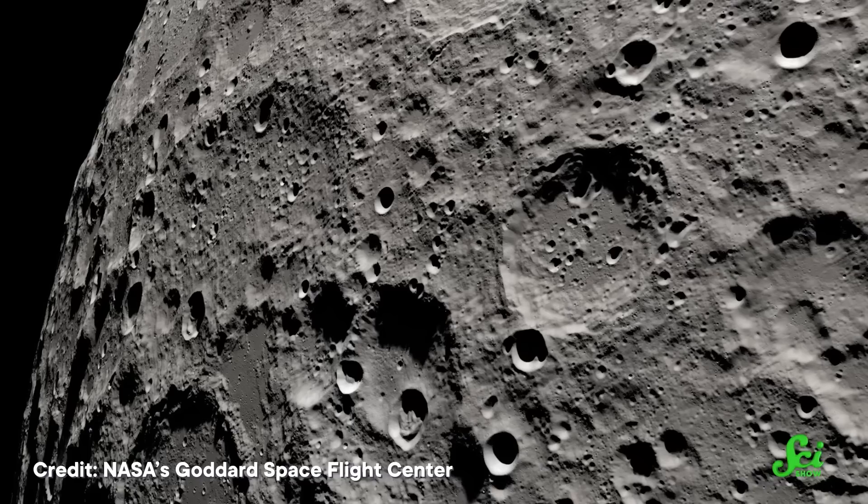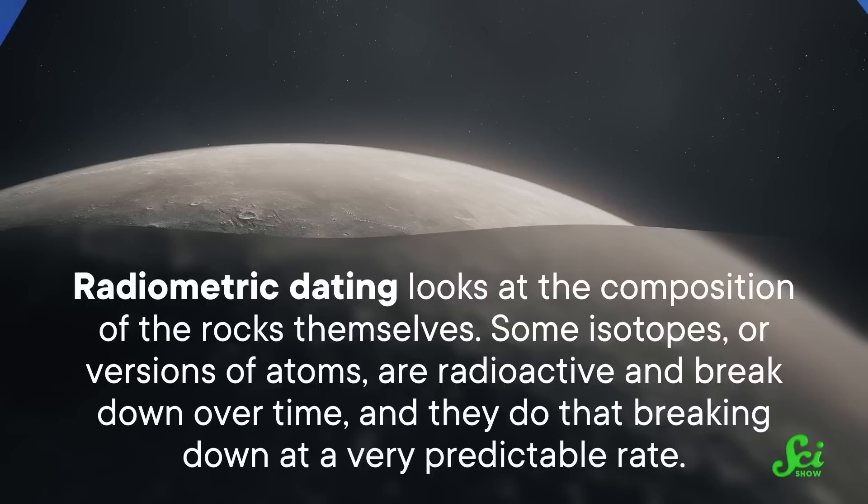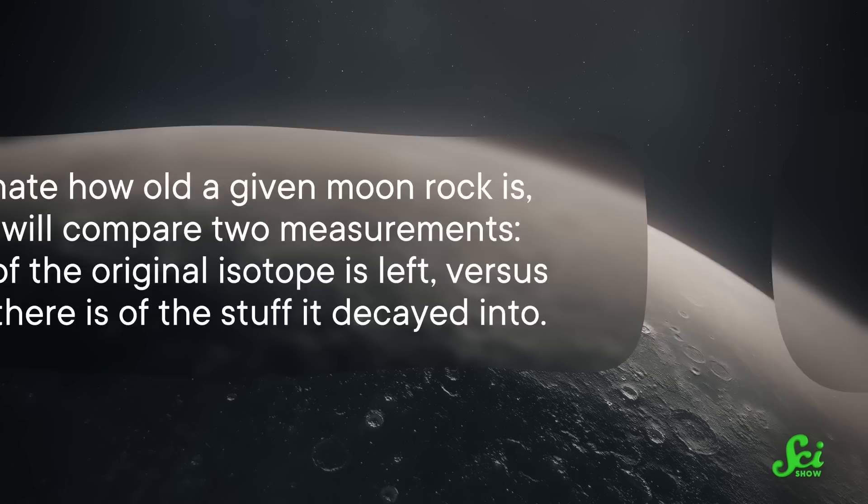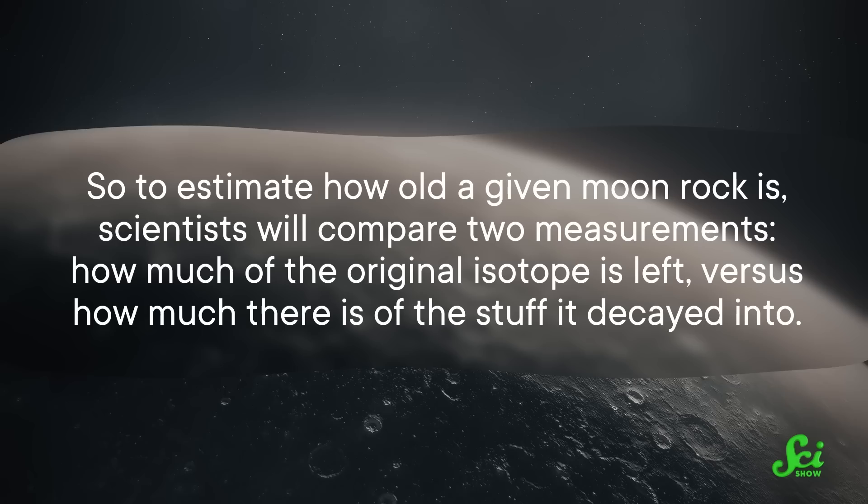We can cross-reference crater counts with radiometric dating to get a baseline for age estimates. Radiometric dating looks at the composition of the rocks themselves. Some isotopes, or versions of atoms, are radioactive and break down over time, and they do that breaking down at a very predictable rate. So to estimate how old a given moon rock is, scientists compare two measurements: how much of the original isotope is left versus how much there is of the stuff it decayed into.